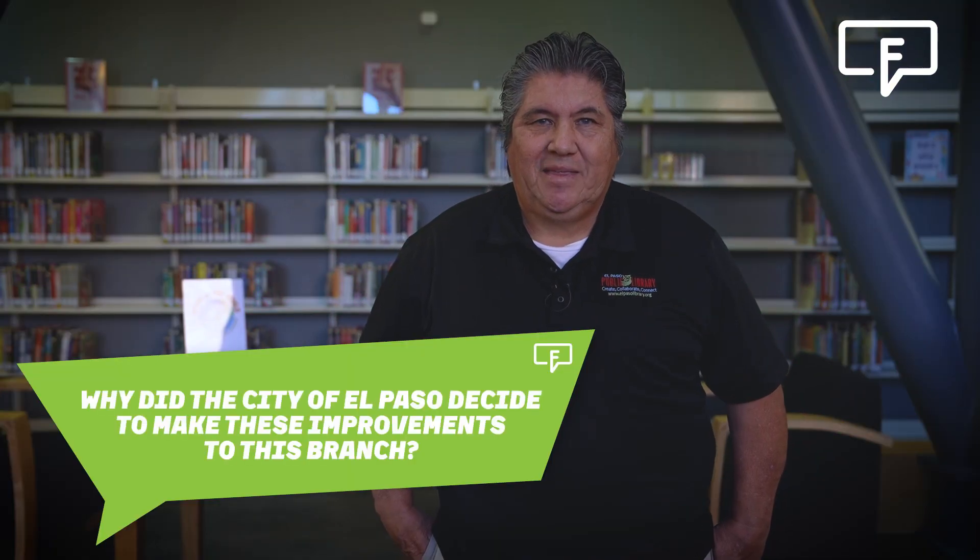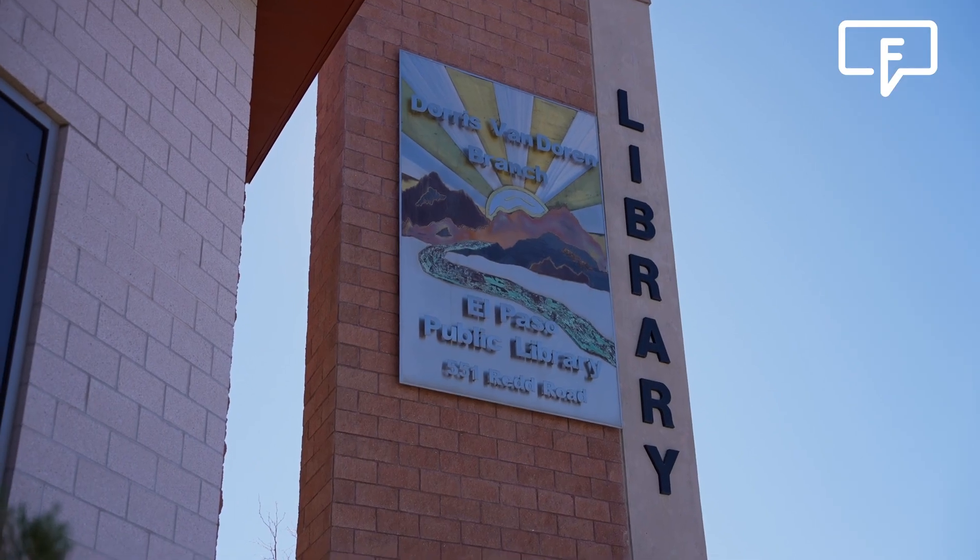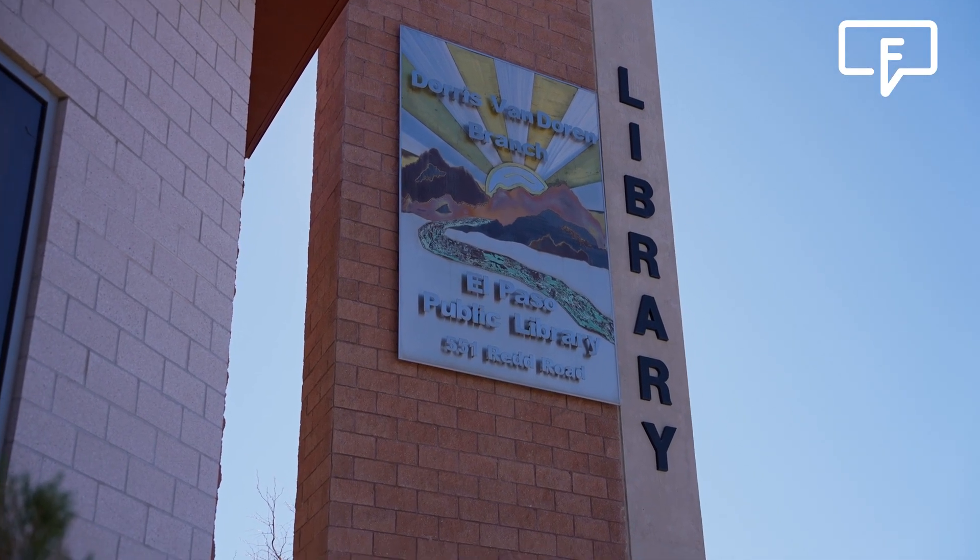Why did the City of El Paso decide to make these improvements to this branch? The City of El Paso provided funds through the 2012 bond election to renovate all of the public library branches. Doris Van Doren Library is the most recent one to be renovated and it'll be opening to the public once again on January the 24th at 11 a.m.